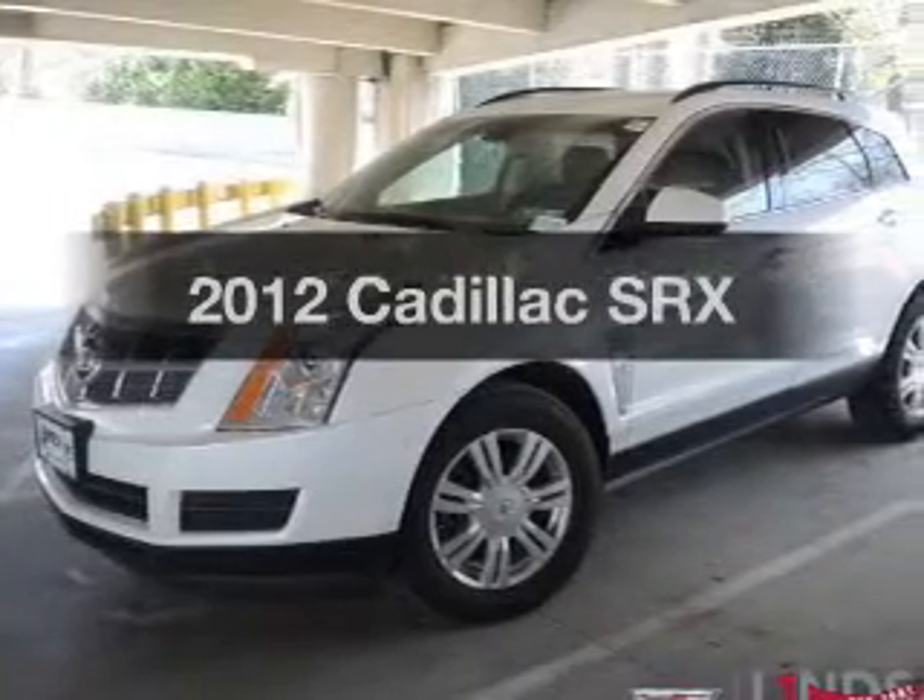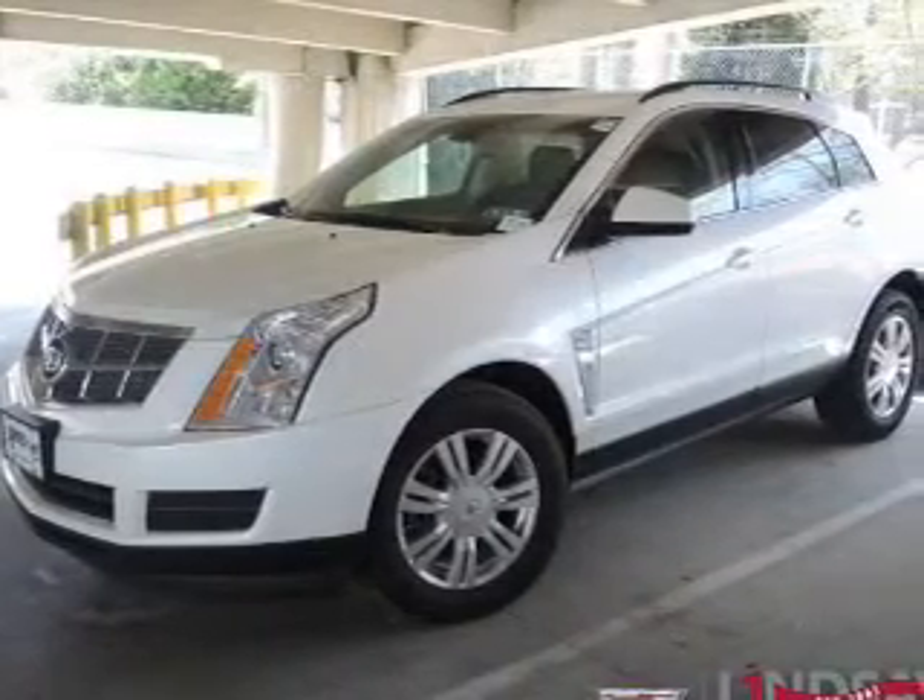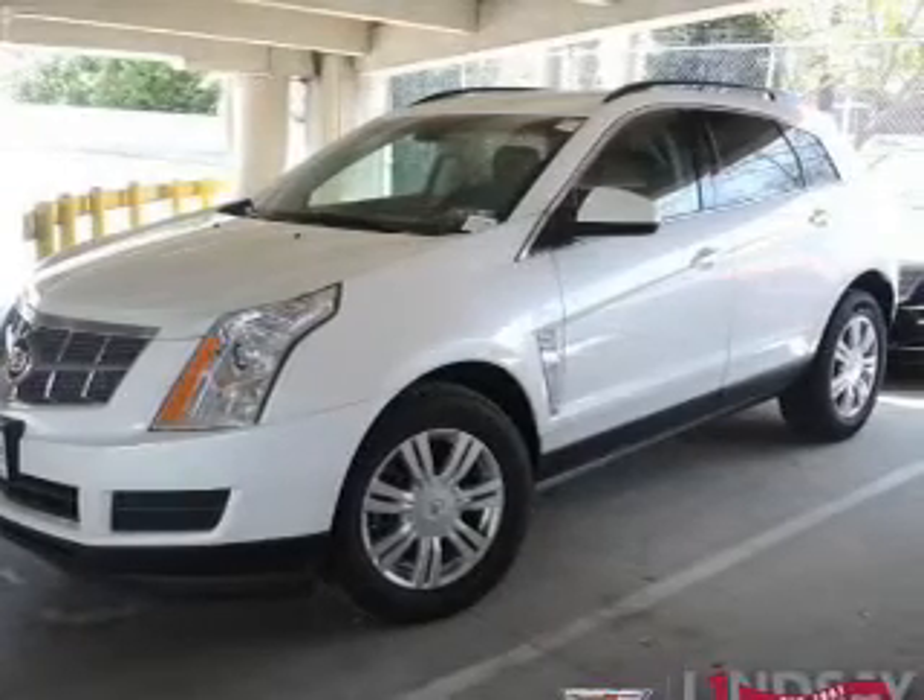Get noticed in this 2012 Cadillac SRX. Travel the roads in style and comfort in this great vehicle.